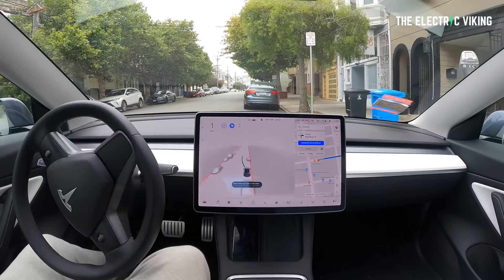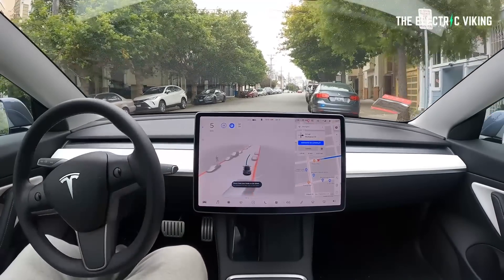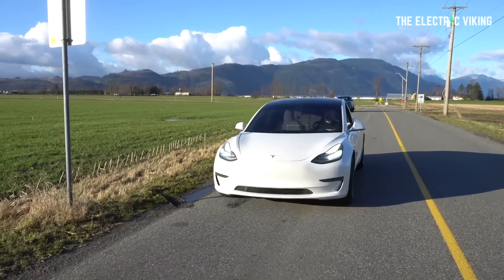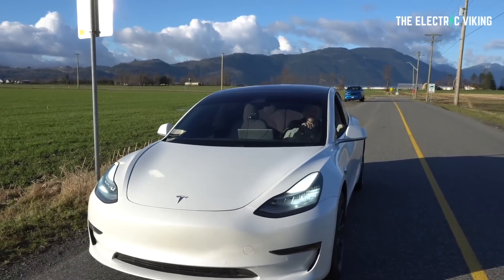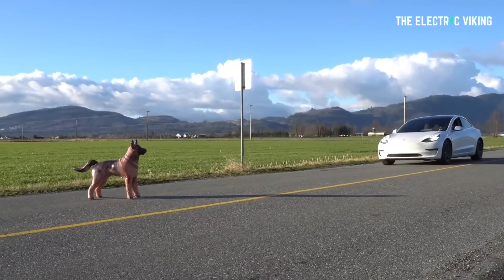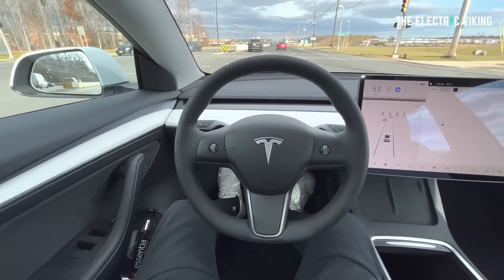Tesla is now giving you the option of buying enhanced autopilot, so now you have three options. You've got autopilot, which comes with your car. You can pay extra to get enhanced autopilot, or you can pay more and get the full self-driving package. But things have changed — here's the difference between the three of them, and here's my opinion on what you should get.